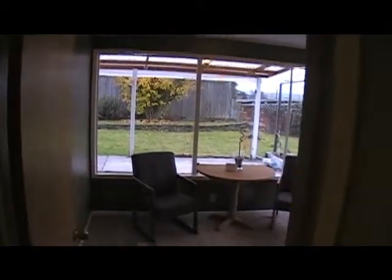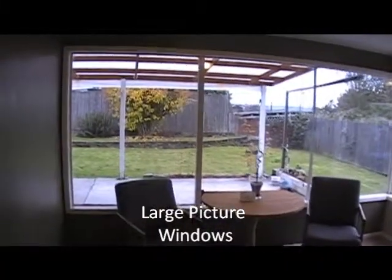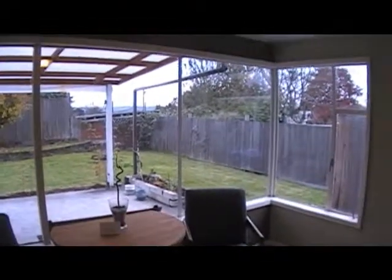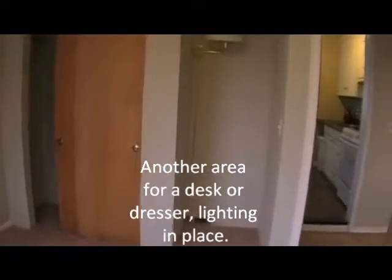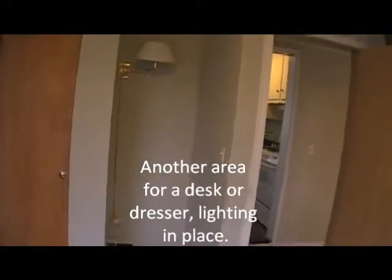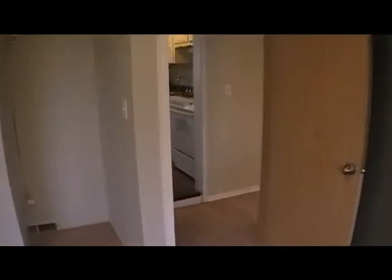We'll go into the back part of the house. Back here we have another large bedroom with beautiful picture windows — just wonderful to let in the light in the morning or afternoons. And there's also an area where you can put a desk or dresser, back in the cubby back there.